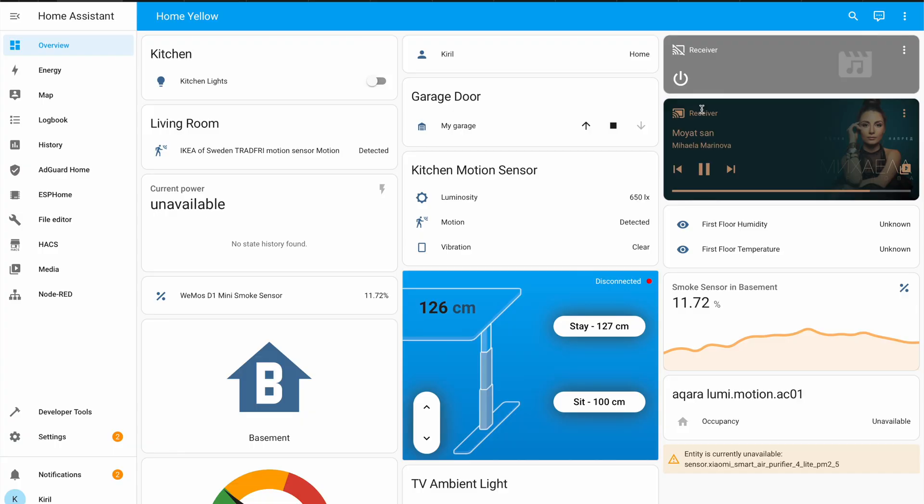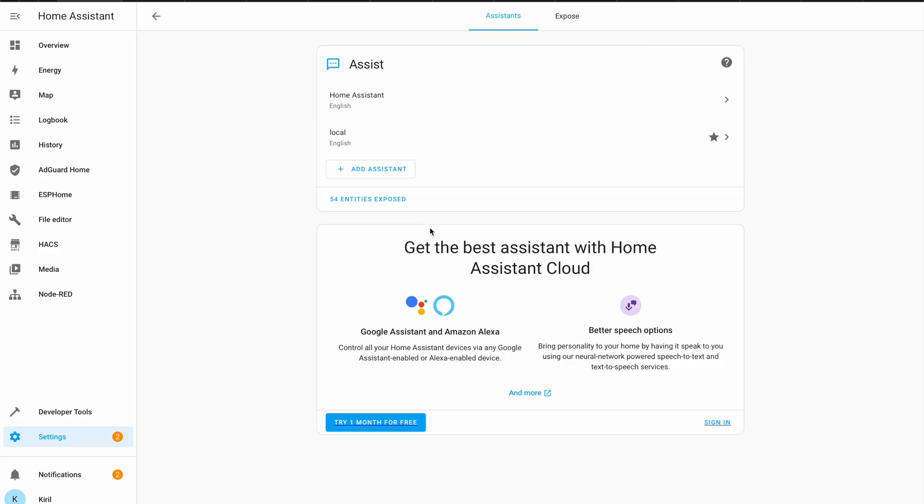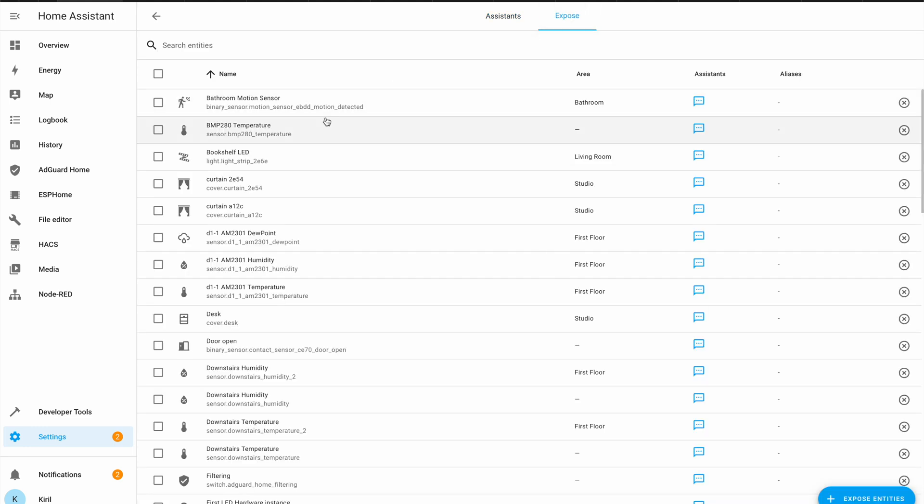One more interesting thing in the Voice Assistants menu is the Exposed tab. You can control which entities are exposed to your Voice Assistant from here. It currently supports Assist, Amazon Alexa, and Google Assistant, where the latter two only work if they are set up using Home Assistant Cloud.